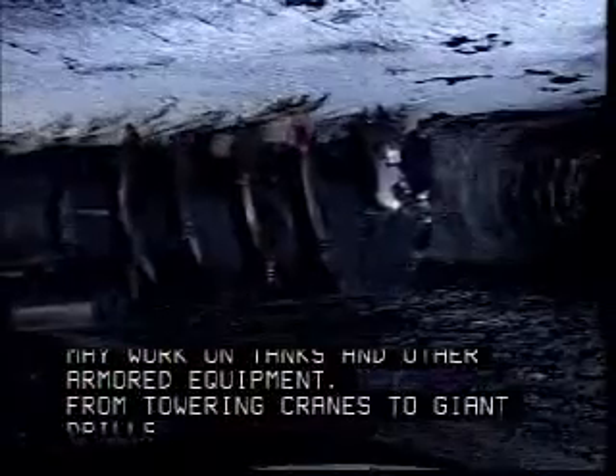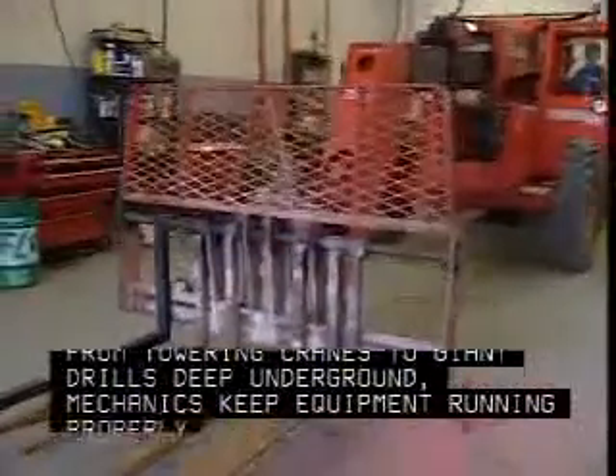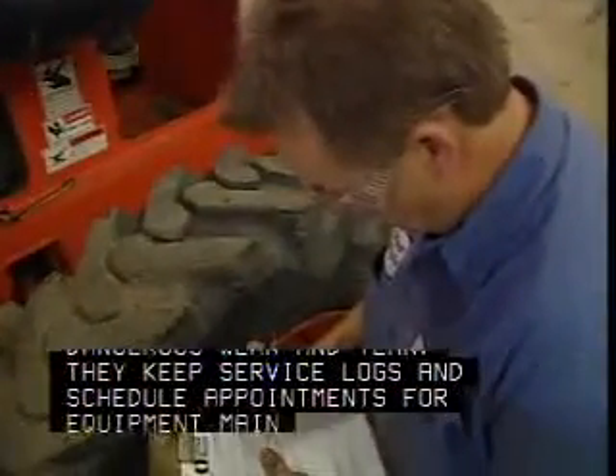From towering cranes to giant drills deep underground, mechanics keep equipment running properly and safely. They are responsible for performing routine maintenance, including cleaning and lubricating the equipment, as well as checking for dangerous wear and tear. They keep service logs and schedule appointments for equipment maintenance.